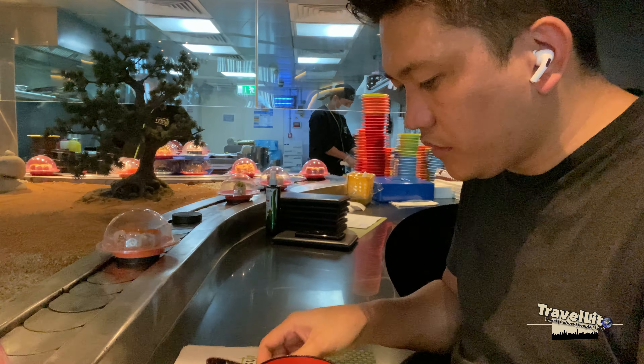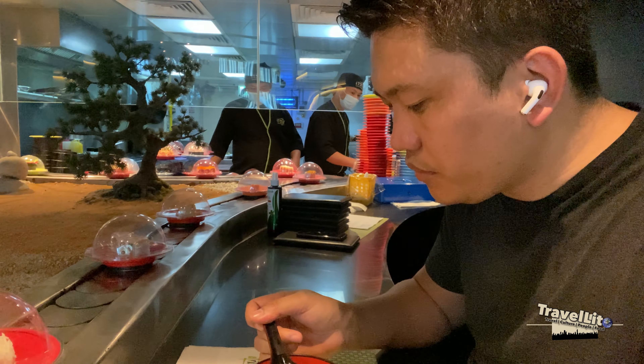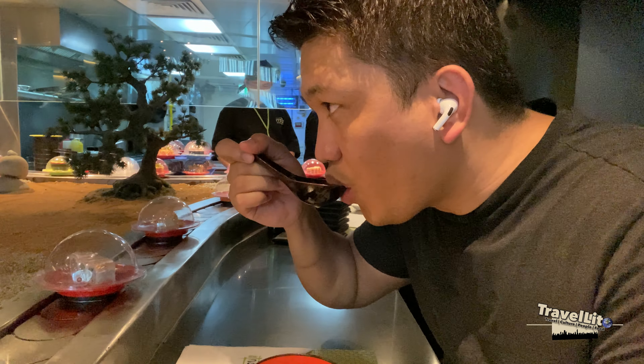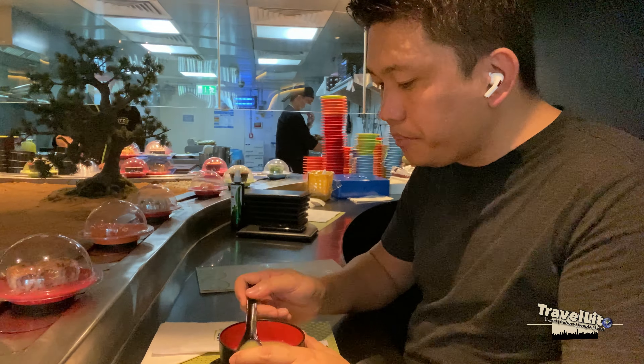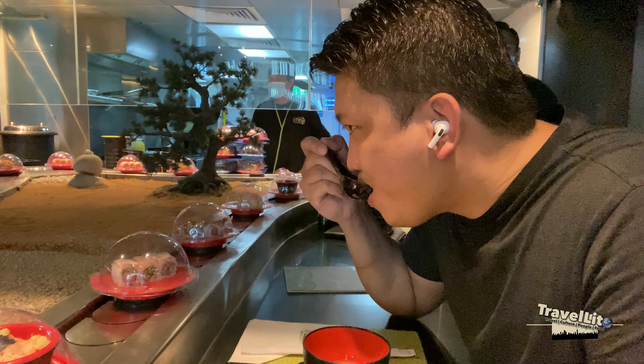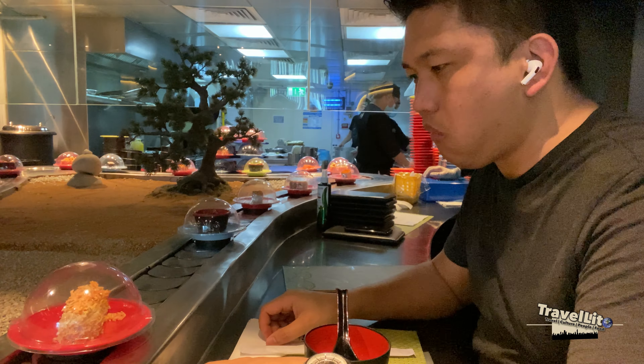Every time we come here, we start with a soup just to warm up our stomach and prepare for the next dish. Once you're finished, you can just put your bowls, plates, and covers to the side and someone will collect and clear the table for you.